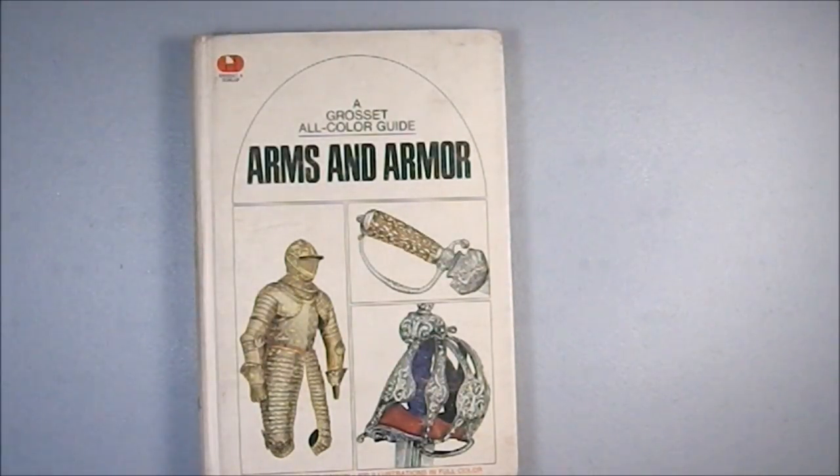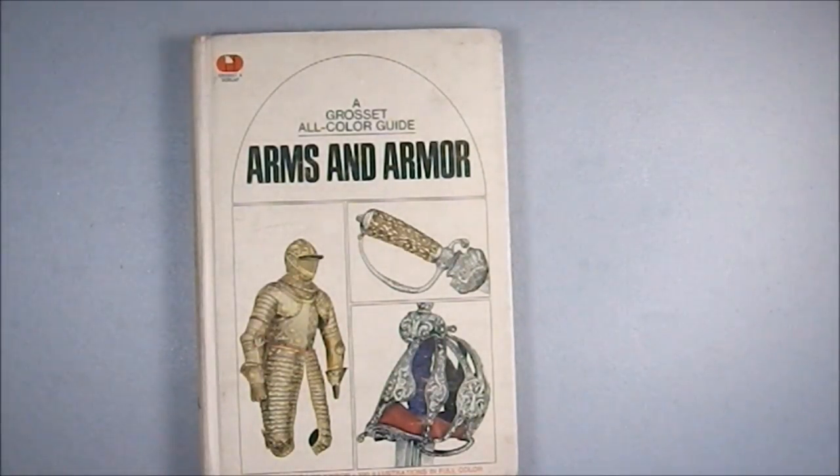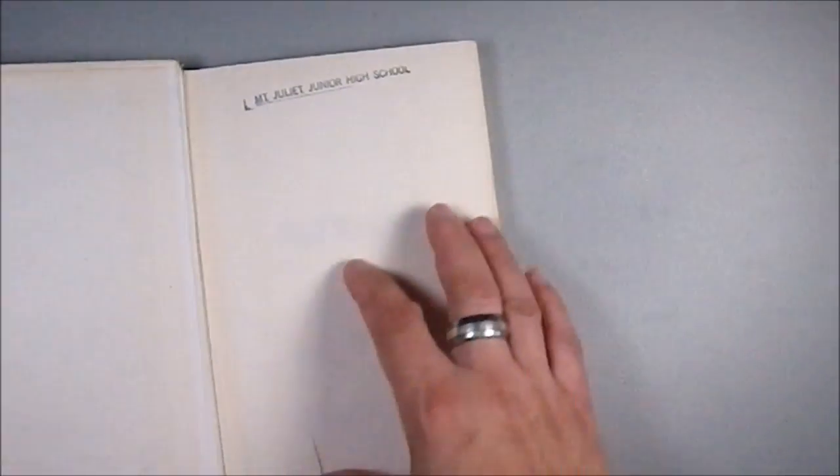Greetings YouTube! Today we're looking at the Grosset all-color guide Arms and Armor. You can still find these online — go to Amazon's secondary market and you can still have these for like three dollars. The entire Grosset line is reasonably priced, except for the one that deals with the occult; that one is pricey. Apparently they didn't print a lot of them.